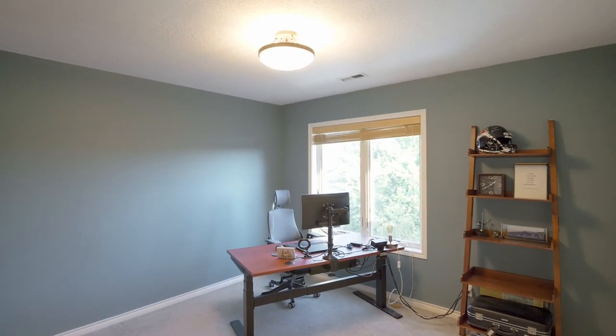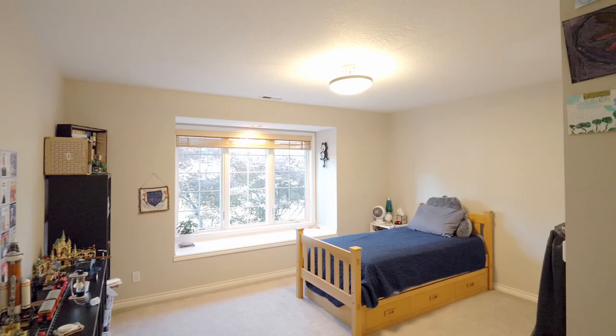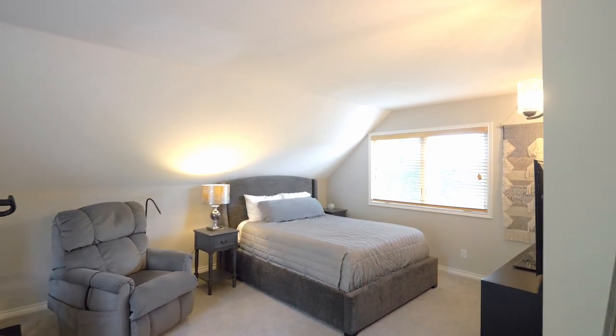You'll find four bedrooms on this upper level, newer wall-to-wall carpeting, and more charming window seats. Plus a spacious bonus room with ample storage — a flexible space for any number of uses.